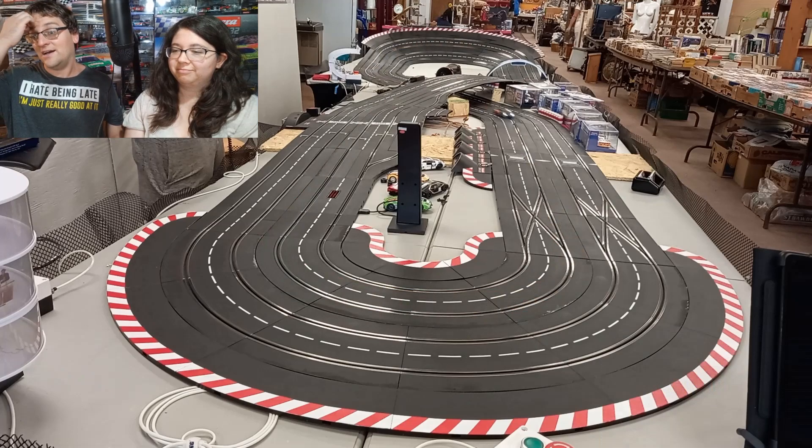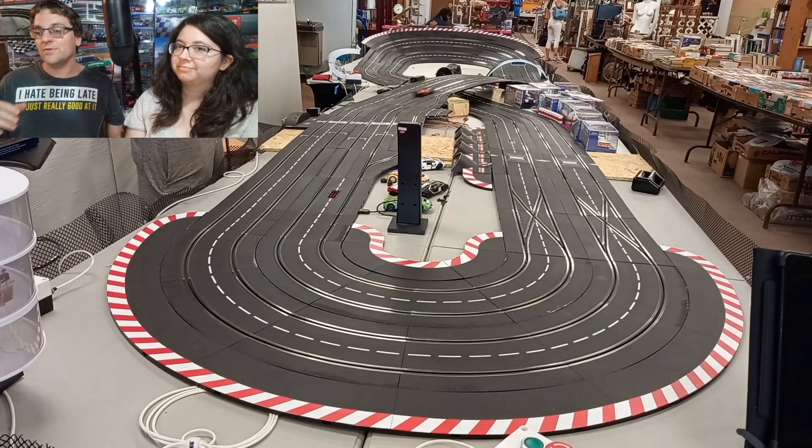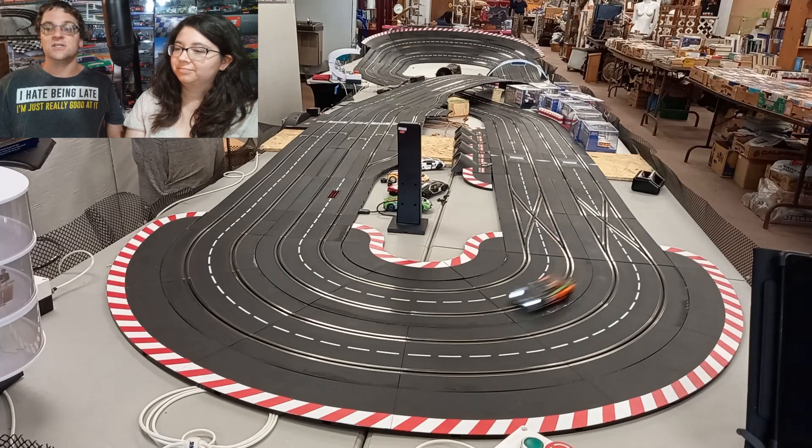Now, I really want people to pay attention to that pit lane. We're going to get close-up shots. It's not just going to be us talking over this single video the whole time.